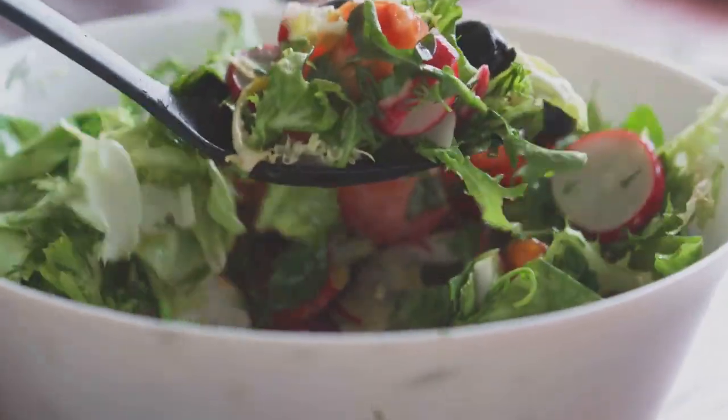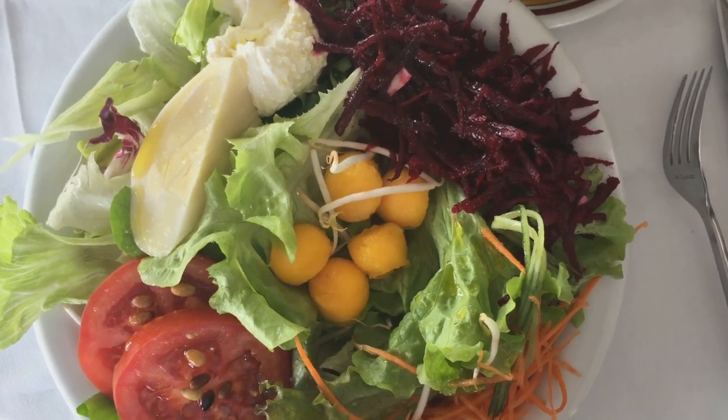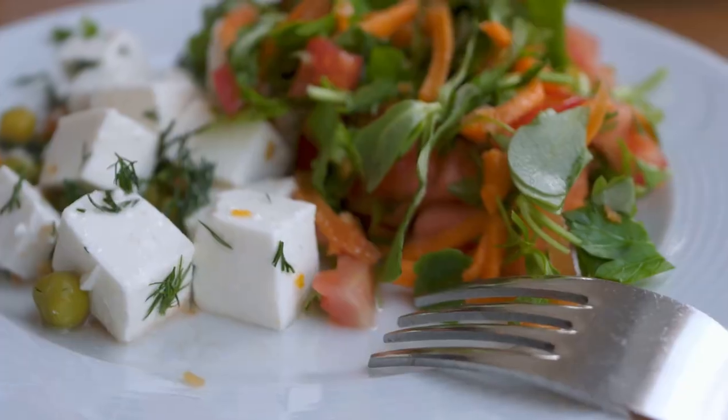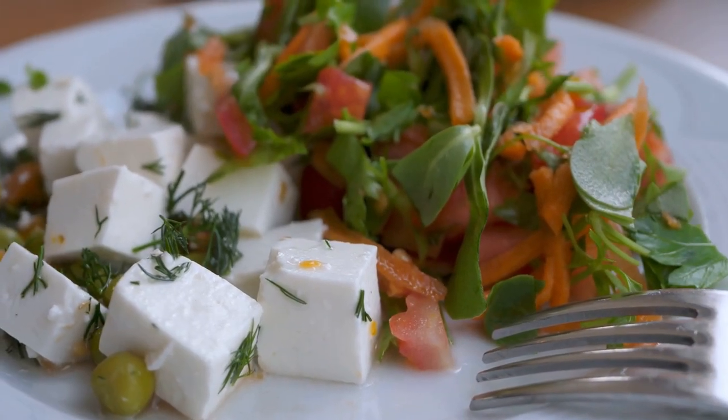Salads are another fantastic way to load up on vegetables. Mix together a variety of colorful veggies such as spinach, tomatoes, carrots, bell peppers and cucumbers, and top with a lean protein source like grilled chicken or tofu for a well-balanced and satisfying meal.